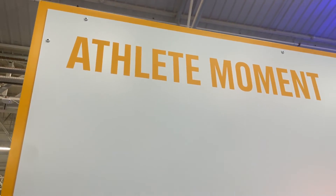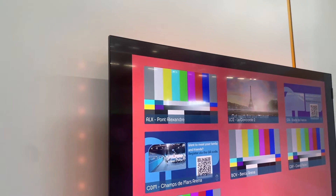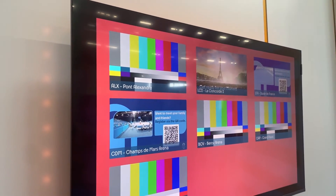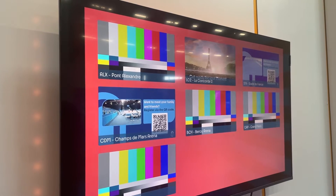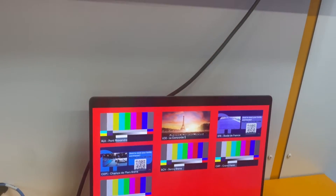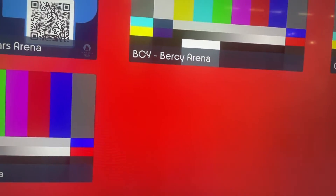Rounding out the honorable mentions is a storytelling tool — Athlete Moment — carried over from the Tokyo Olympic Games. Remote video feeds are brought together in a streamlined interface so when a certain player wins and wants to react and speak with loved ones in real time, this setup creates emotional moments for both the player and the family member or friend who unfortunately can't be there to support in person.